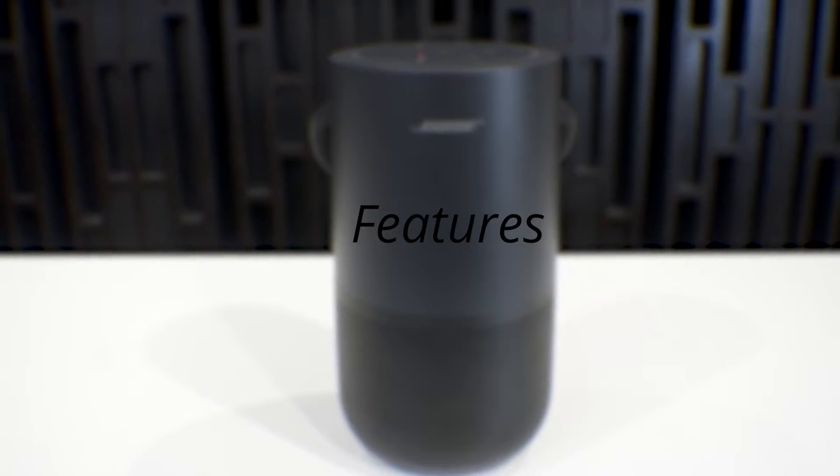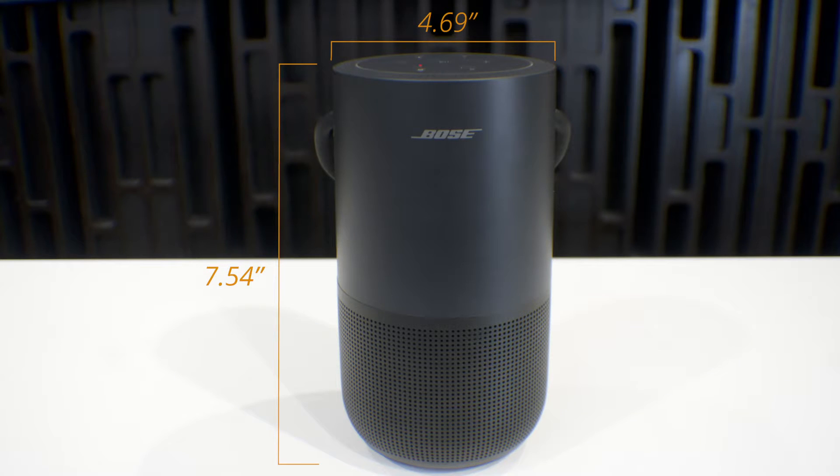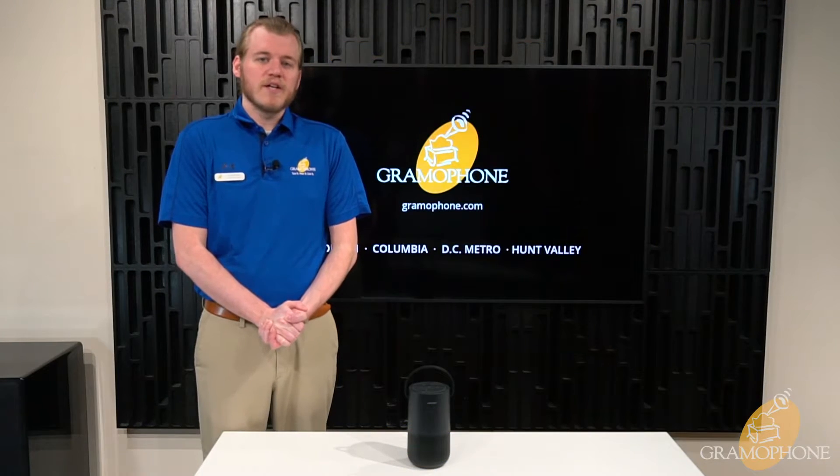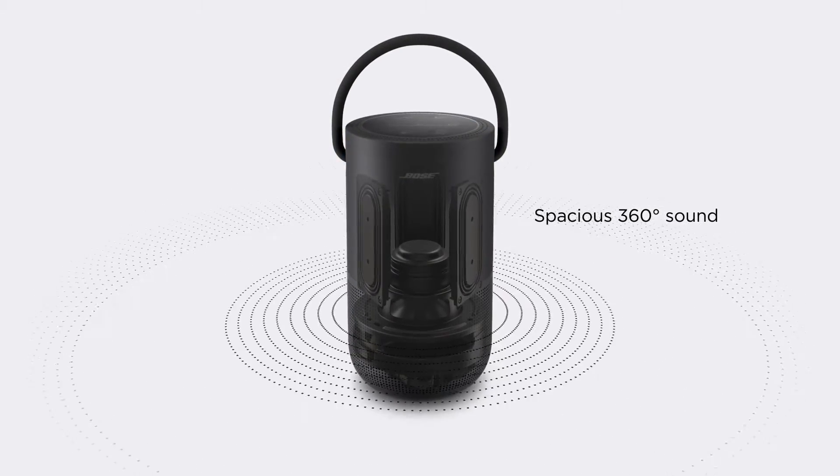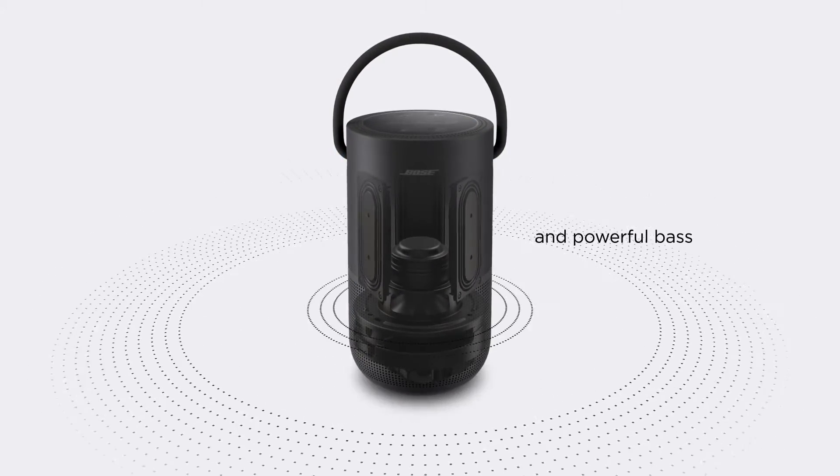Getting into the specs and features of the Bose Portable Home Speaker, it features a 360-degree sound field. Its driver fires downward into an acoustic lens, so that no matter where you are standing, you get a rich and even sound.